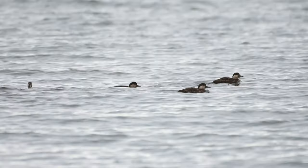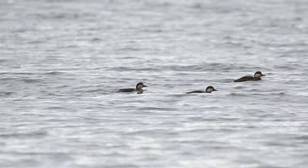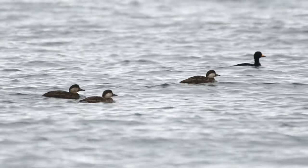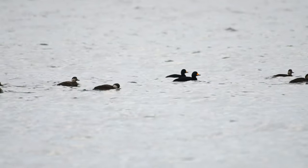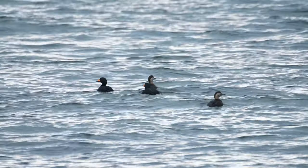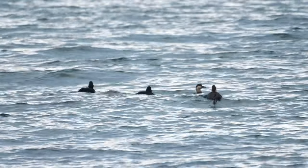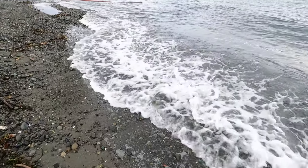Females are brownish with a pale area on their cheek and a dark cap. On their wintering grounds, scoters feed by diving for crustaceans and mollusks. It's characteristic for black scoters to form these flocks in winter. Not having much experience with this species, I could watch these guys for hours, but I decided to keep going to see what other birds I might find.